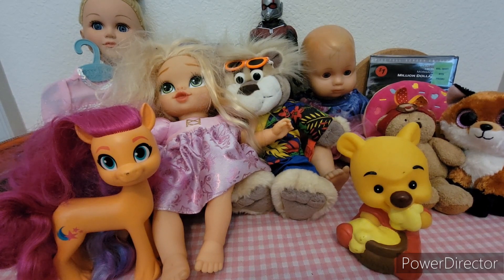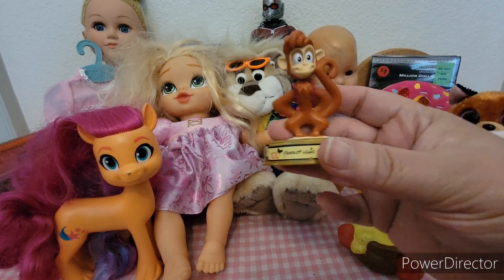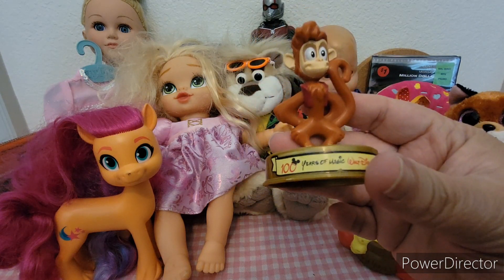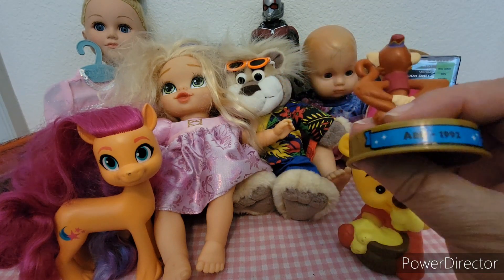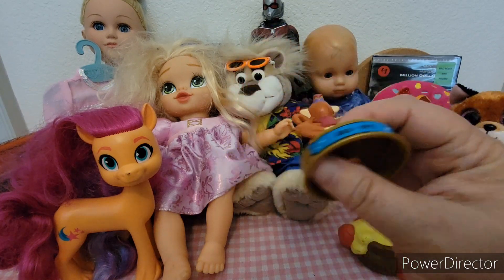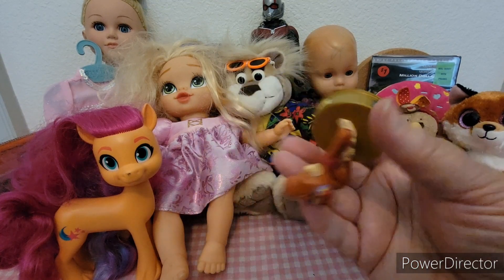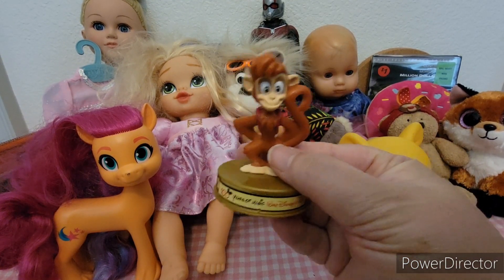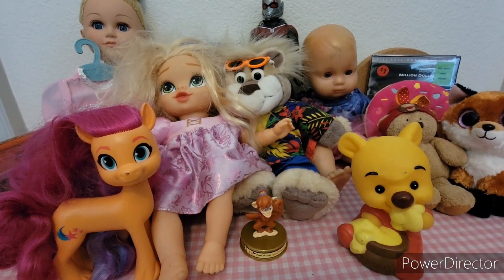I found this for the collection — I was really happy to find it. He's part of the McDonald's Disney 100 Years collection. This is a Boo, of course. I can't remember what year these were released, but this is one of the collections I'm working on. There are 100 toys in all.